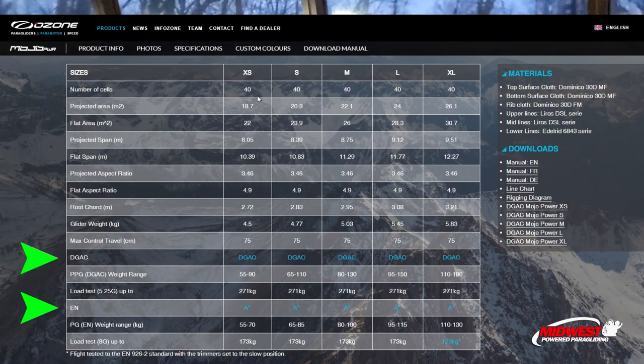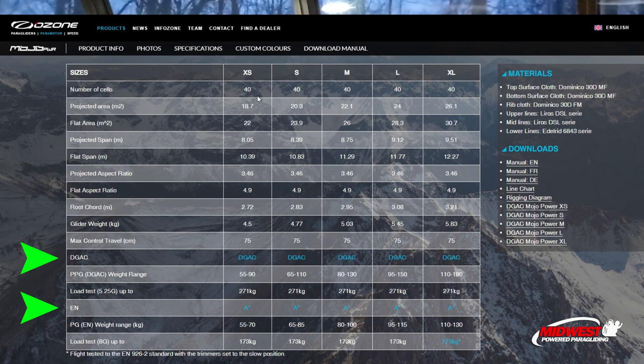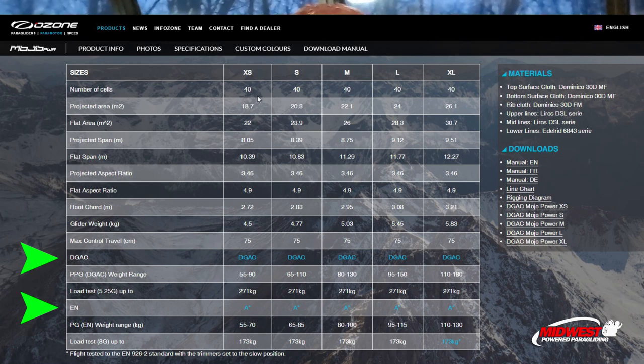The EN rating is a European standard that a company can be qualified to test products against. The links in the description are for a company called Air Turquoise, who has been granted the right to certify wings in the EN rating system. The tests consist of different stress tests, load tests, and a series of flight tests. Two different pilots get a version of the wing being tested, and the weight range for the rating is established by the weight of the light and heavy pilots who conducted the test. EN consists of four categories: A for beginners, B for intermediate, C for advanced, and D for expert.